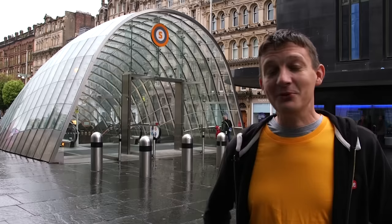Hello, we're in Glasgow. It's raining. We're outside St. Enox. It's time to do the 15 stops on the Glasgow subway system.